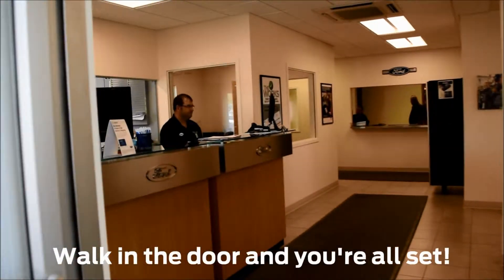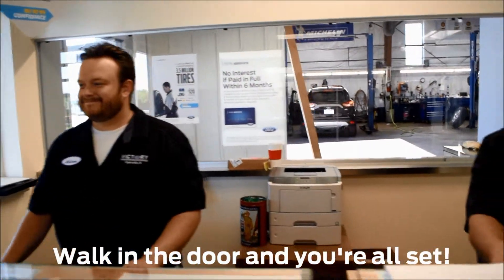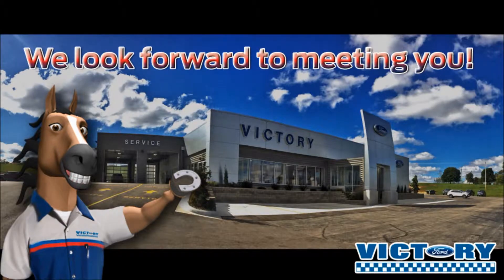Walk in the service doors and one of our service advisors will be there to help. It's that easy! Thanks again for doing service with us. We look forward to seeing you.